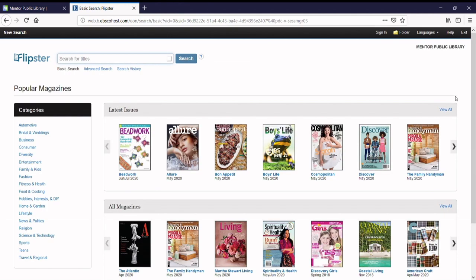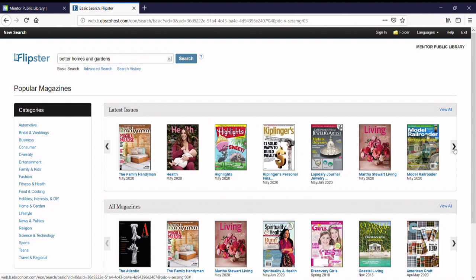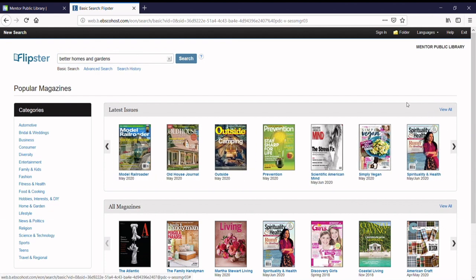Now explore your options. If you know the title of the magazine you are looking for, you can use the search bar on the top of the page to find it quickly. Otherwise, you can browse titles by scrolling through covers on the home page, or by clicking on a category on the left to narrow your search.